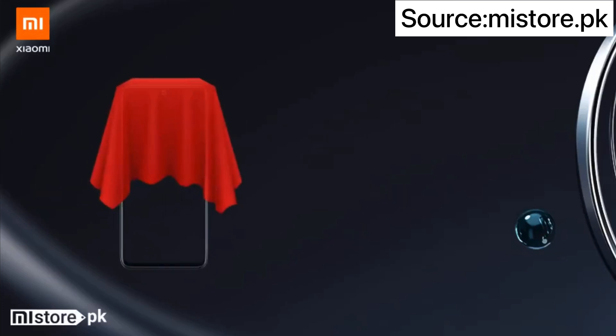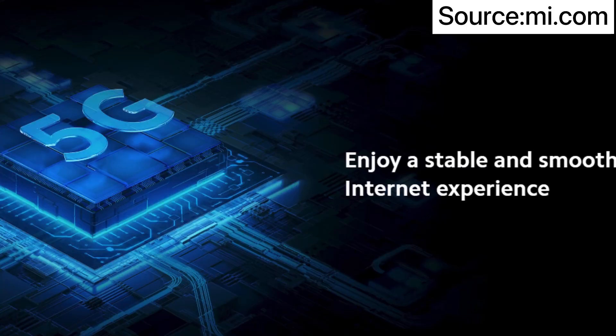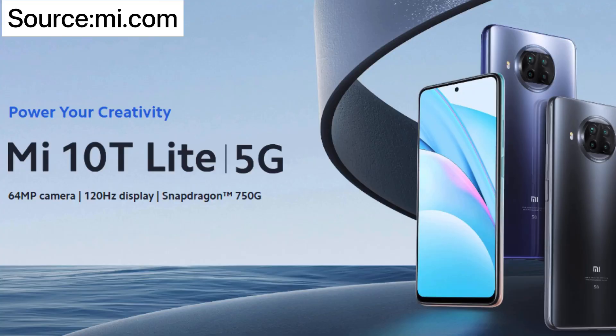The operating system is Android 10, and you get MIUI 12 out of the box. One special thing about this processor is that it is 5G supported — you can use 4G now, but in future if 5G comes to Pakistan you can also get the benefit. Most probably two variants will launch in Pakistan: one is 6GB RAM with 64GB storage (UFS 2.1), and the other is 8GB RAM with 128GB storage (UFS 2.2), so there will be a slight speed difference between the two.